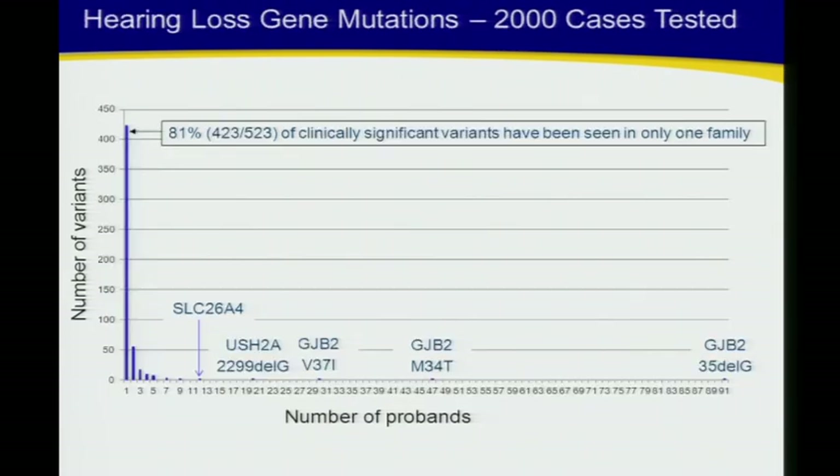For hearing loss, which is a recessive disease, it's worse: 81 percent of the variants we see are unique to date. This is just the day in the life of the clinical lab — trying to put these into some context, even though most variants we recognize don't have enough data to be definitive about.